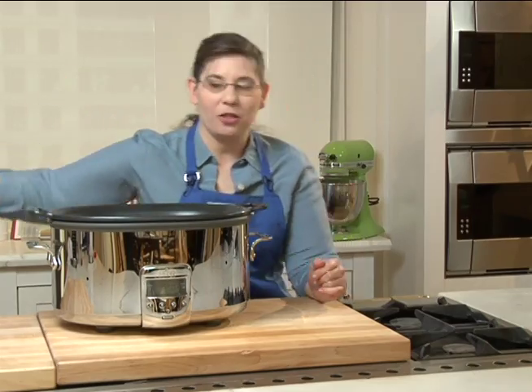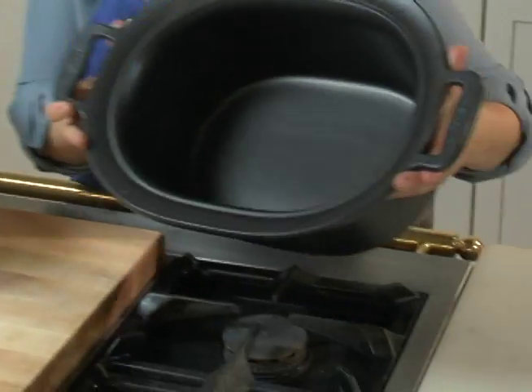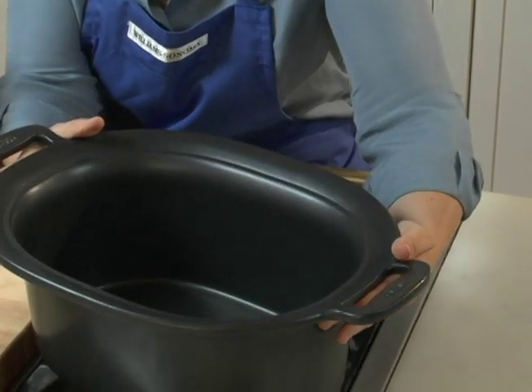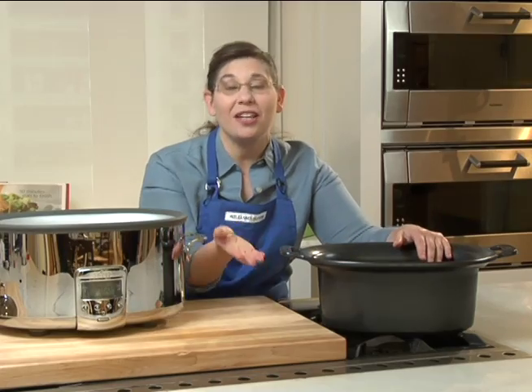What's extra special about this one in particular is that it has a cast aluminum insert, which means it's one piece of aluminum that's going to grab that heat and evenly distribute it up the sides of the pan. It works really efficiently and you're not dirtying an extra pot.